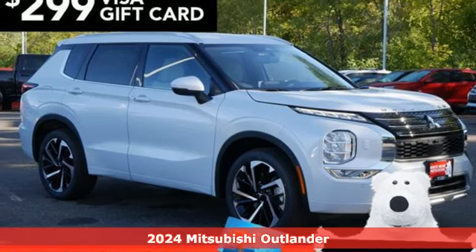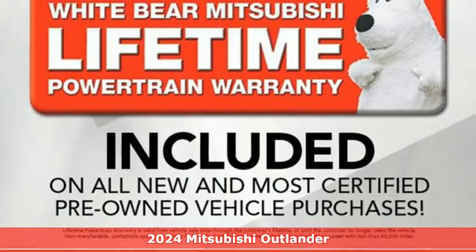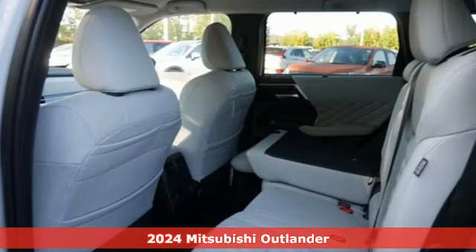It's a new 2024 Mitsubishi Outlander. Mitsubishi, pursue your passion. It's equipped for all your driving needs and wants.